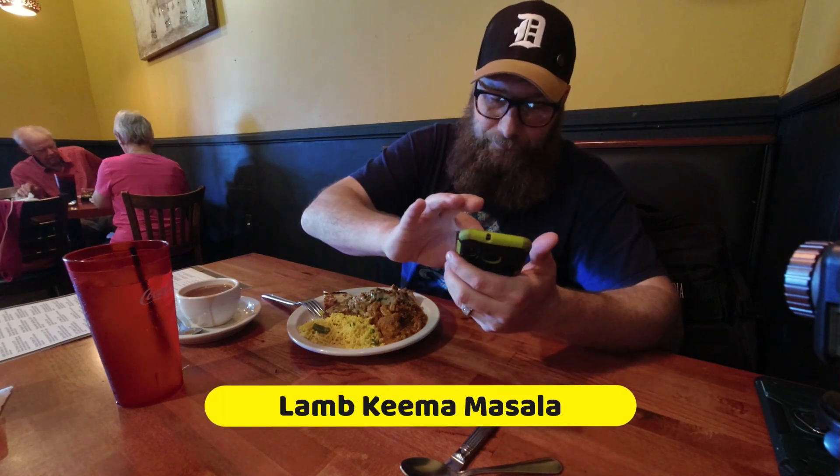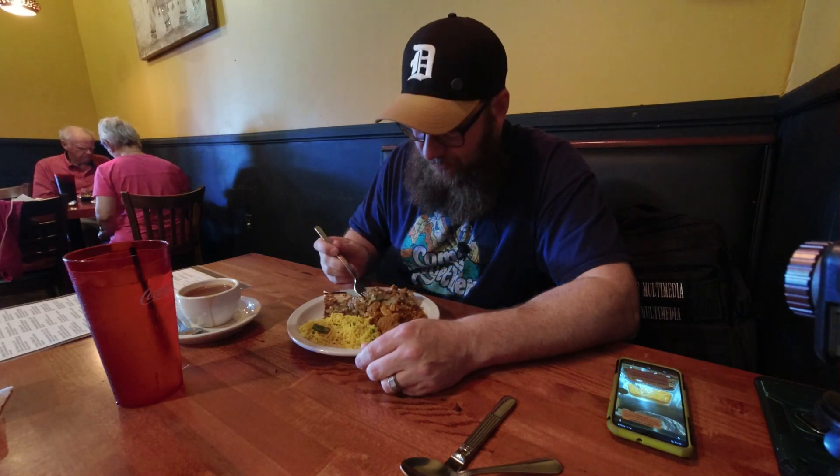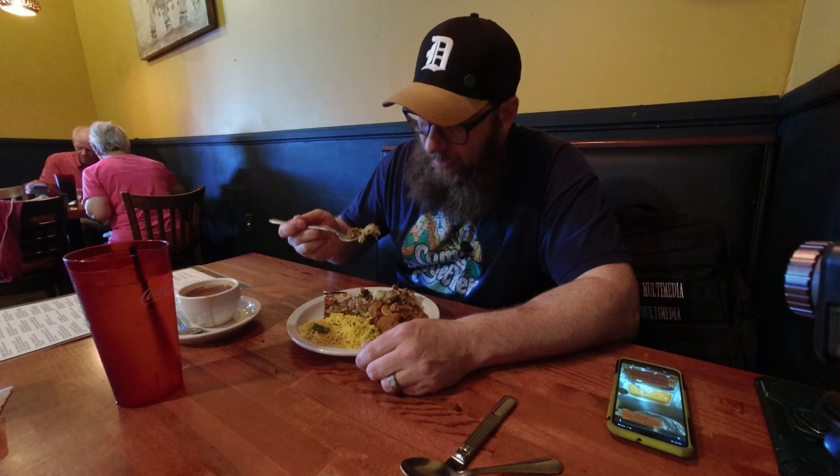This is lamb keema masala — ground lamb cooked with peas, onions, tomato, ginger, and garlic. When I was overseas I had a lot of lamb and I liked it. The lamb keema masala is good too. It's a step down from the spice level of the previous dishes.